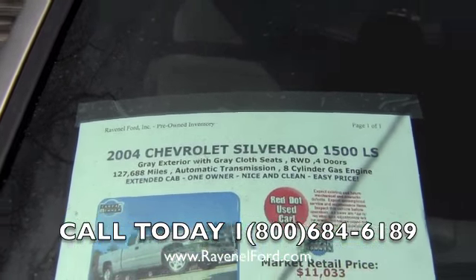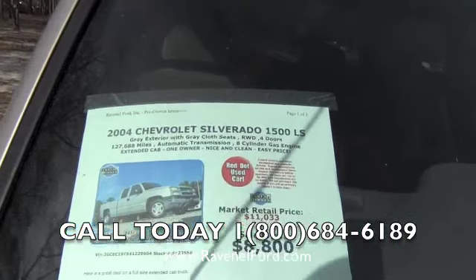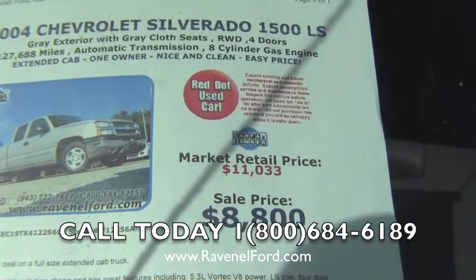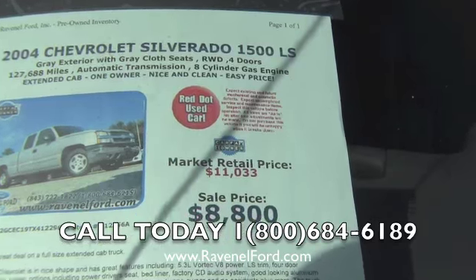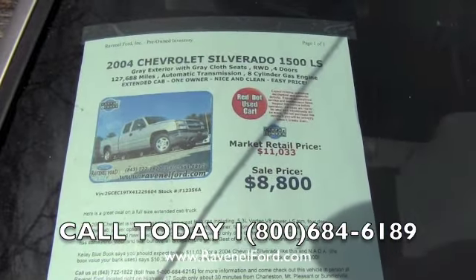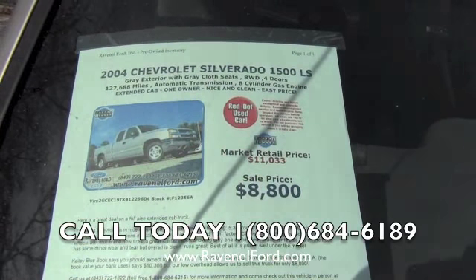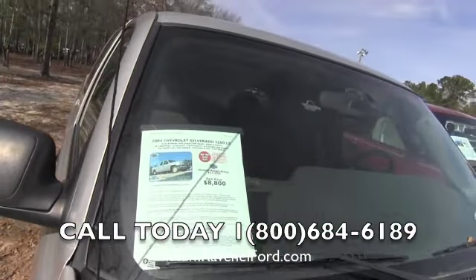This truck has 127,000 miles, automatic transmission, eight-cylinder gas. The market retail price is $11,033. You can check Kelly Blue Book or NADA — they're both around the same value. At Ravenel Ford, we don't play around — the sale price is $8,800. The only other fees involved are sales tax and title registration. There are no dealer admin fees or doc fees of any kind.